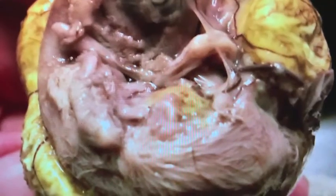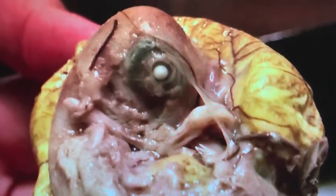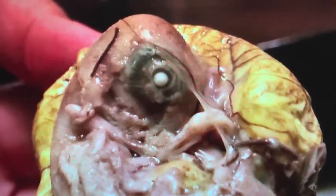The bones, feathers, feet, beak, eyeballs. What's it taste like? Let's go to the tape.